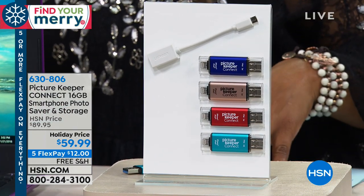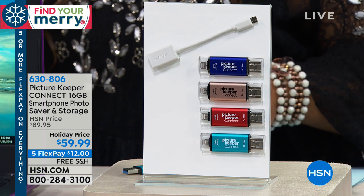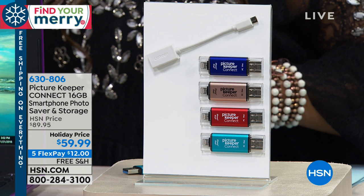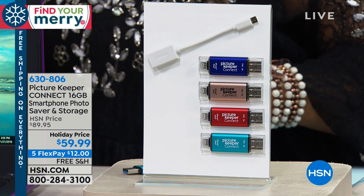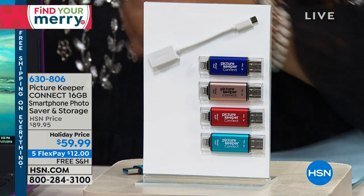All you do is choose the color that you love. The rose gold is very limited, and so is the purple. We have red, purple, and blue — the other choice has sold out. These are the colors.